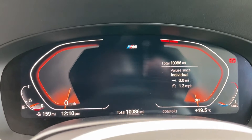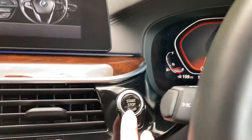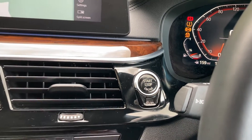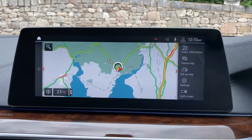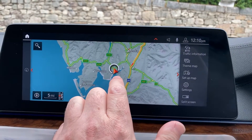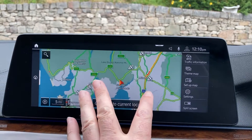You can see the mileage there — ten thousand and eighty-six on the digital dash. To start the car, like all modern BMWs, put your foot on the brake, press the start button and the car comes to life. Satellite navigation is standard — I'll just use that to show you where we are. We're up in Cumbria in the Lake District, about 10 minutes off junction 36 of the M6, just to the south of Windermere — a beautiful part of the world.